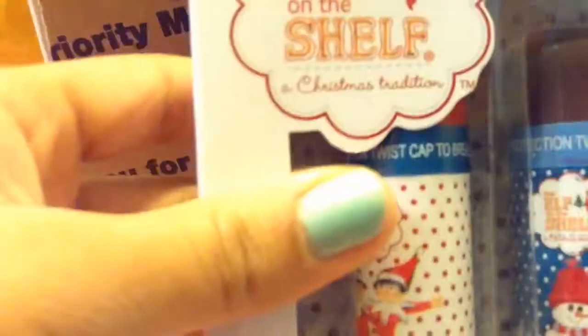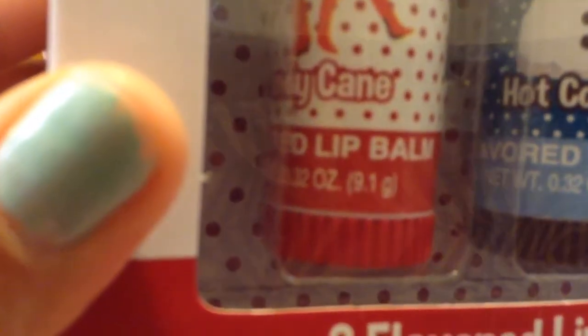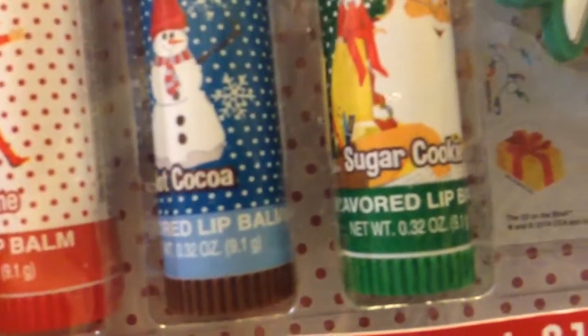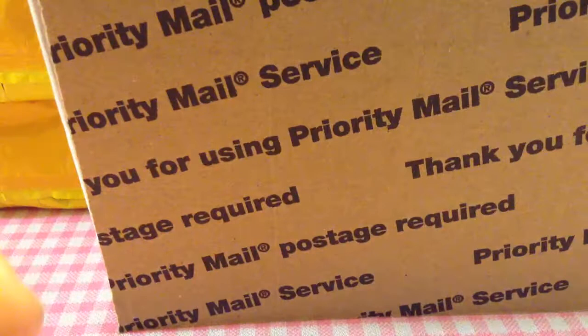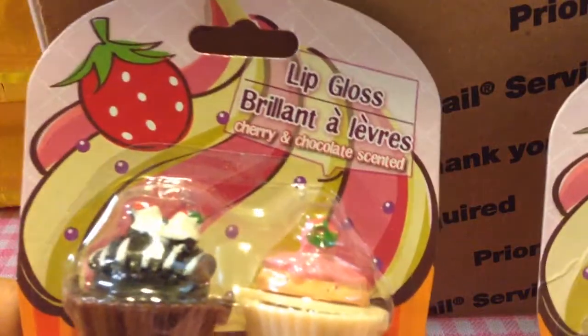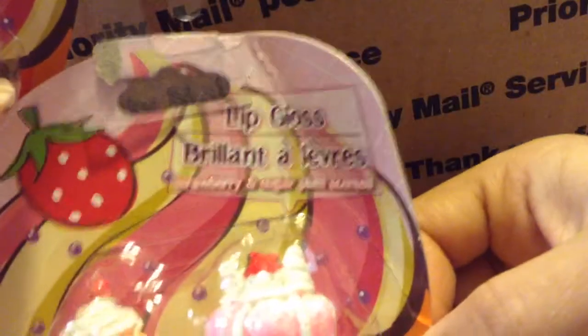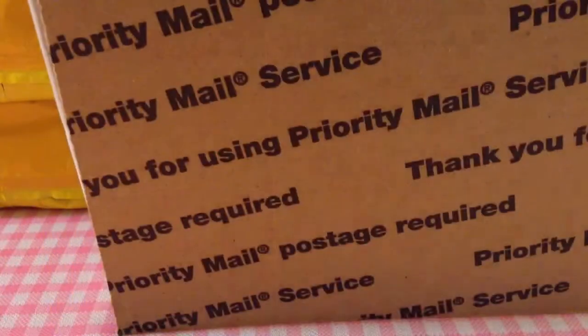She also got me one of these from the Elf on the Shelf line — these are like jumbo chapsticks. Oh, thank you so much, Sabrina! There is Hot Cocoa, Sugar Cookie, and Candy Cane. I cannot wait to try those. She also got me these scented ones that I was unable to find — after she bought them I finally saw them at my Dollar Tree, but I didn't pick them up since I knew she was getting them for me.